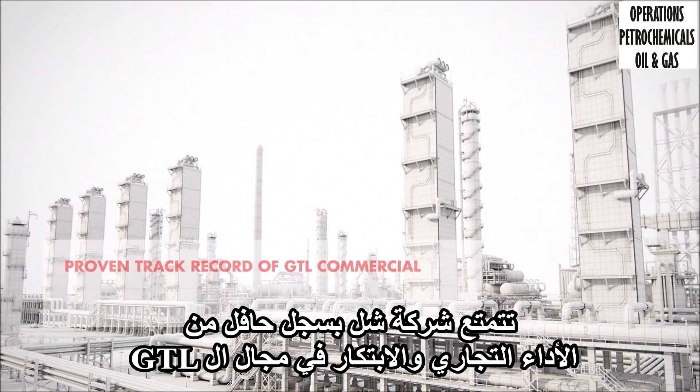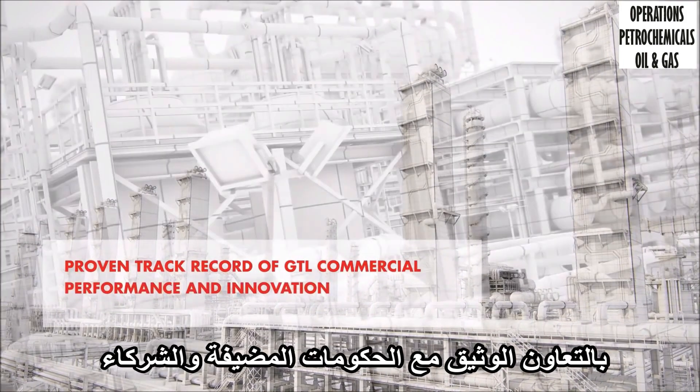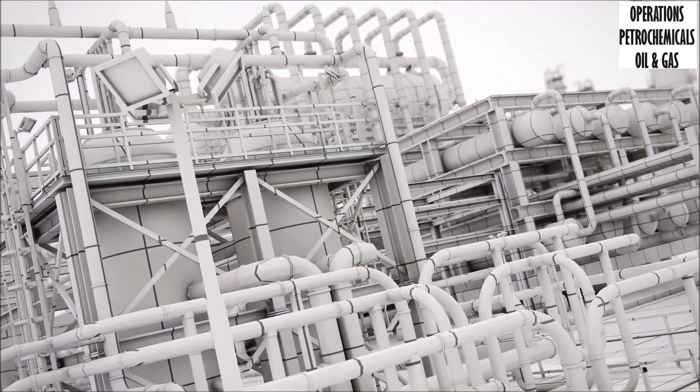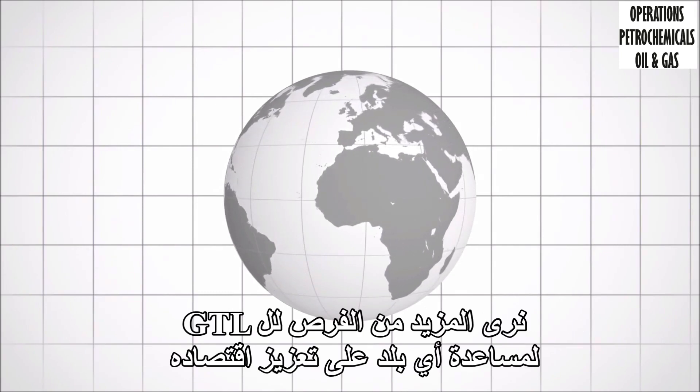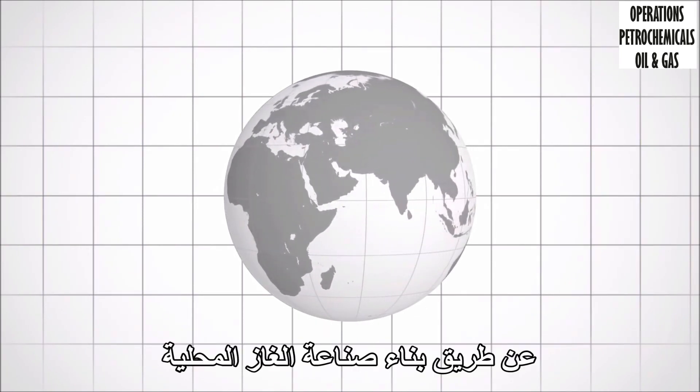Shell has a proven track record of GTL commercial performance and innovation in close cooperation with host governments and partners. With recent advances unlocking vast new supplies of natural gas across the globe, we see more opportunities for GTL to help a country to boost its economy by building up local gas-based industry.